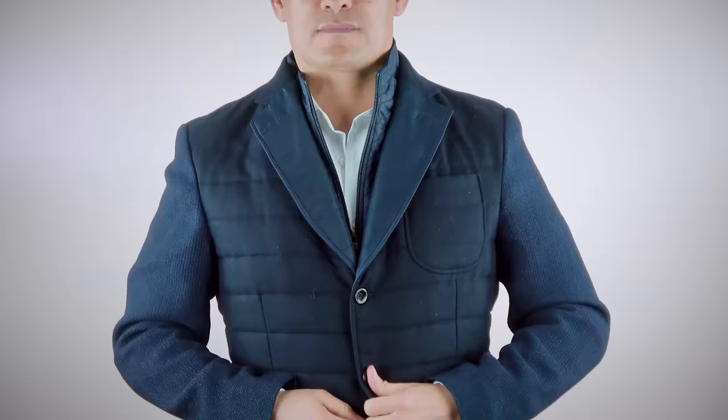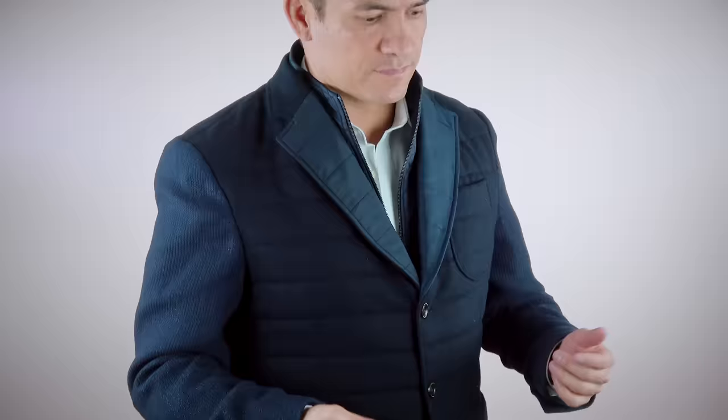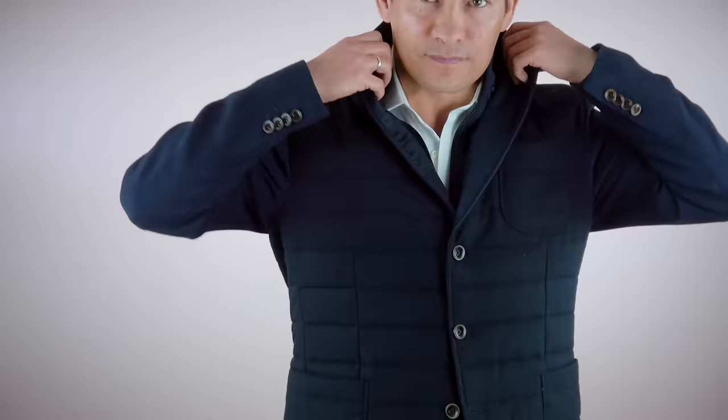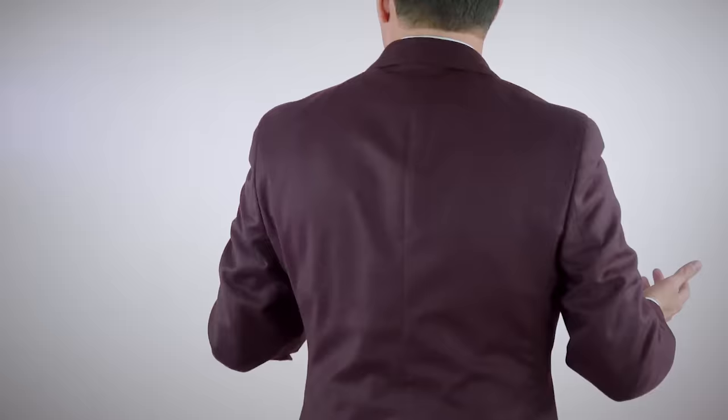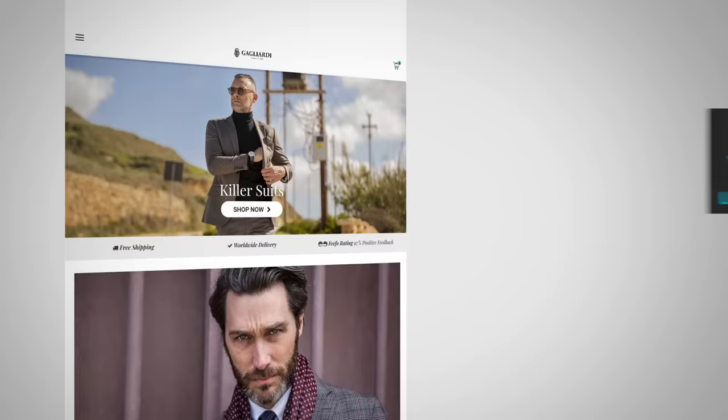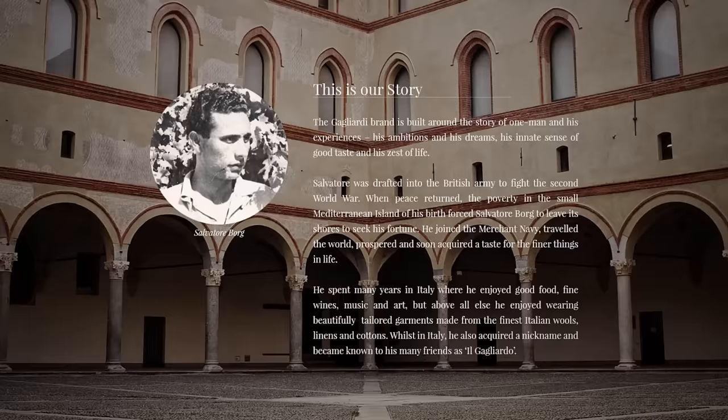Everything I'm wearing right here you can find on their website. If you like this jacket, it's the Viatorum Navy Twill Technical Waistcoat and Jacket. It's breathable, crease-free, made from a water-resistant material, and has a detachable zip-up front to keep you warm. Other pieces to check out: their Bordeaux Flannel Jacket — available in slim and contemporary fit — and their vibrant blue Gagliardi suit that helps you stand out. Gagliardi also has beautiful knitwear. I'm linking to them in the description with the best discount code out there. Stick around to the end for the Gagliardi story — it's a really cool one.